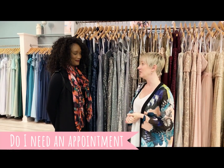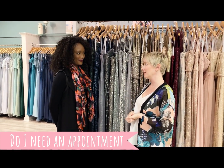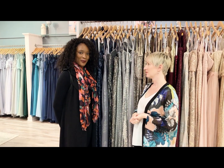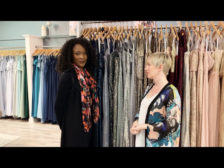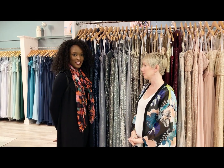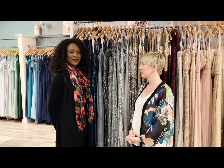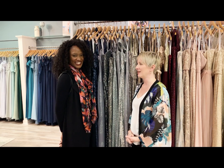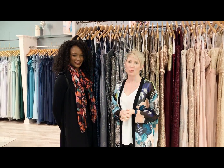Another question we get a lot is, do I need an appointment to shop for bridesmaid gowns? We highly recommend that you book an appointment, especially if you're coming on the weekends, because we want to have a stylist dedicated to you and your bridal party to give you the best experience possible. It gets very busy, especially during prom season, so we highly recommend making an appointment.